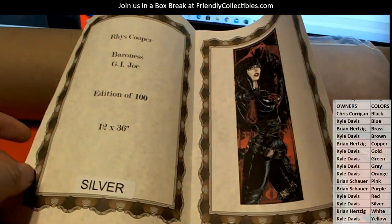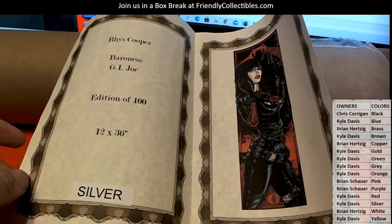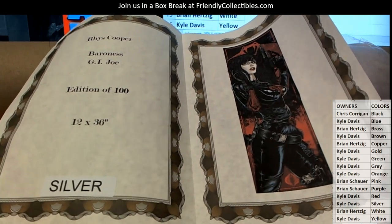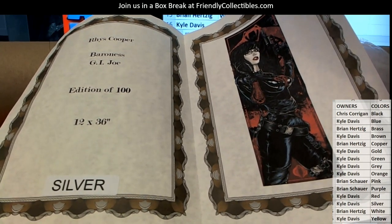This is from GI Joe, limited edition of 112 by 36. That's one of the bounties, by the way — should you choose it, Kyle. I don't know if you'll choose it though.